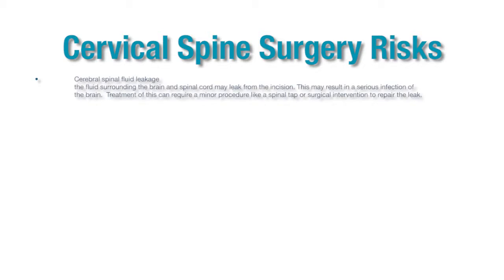The risks associated with cervical spine surgery include cerebral spinal fluid leakage. Cerebral spinal fluid is the fluid that bathes the brain as well as the spinal cord. Since we are near the nerves as well as the spinal cord, there is a tiny chance we could get a little leak of that fluid. If the leak does occur, Dr. Ghosh will repair it at the time of surgery.